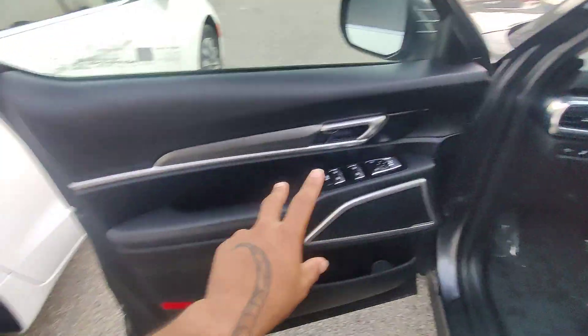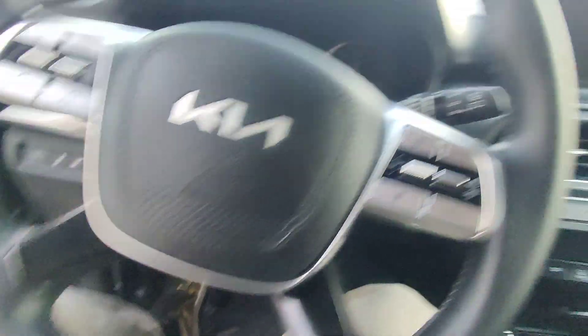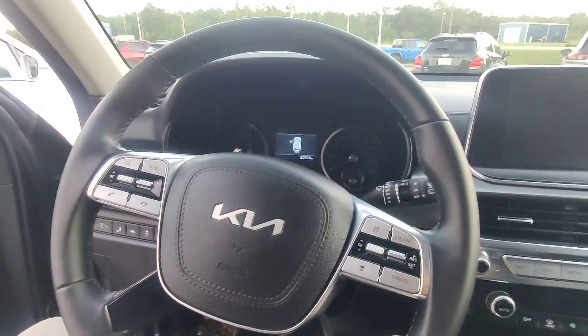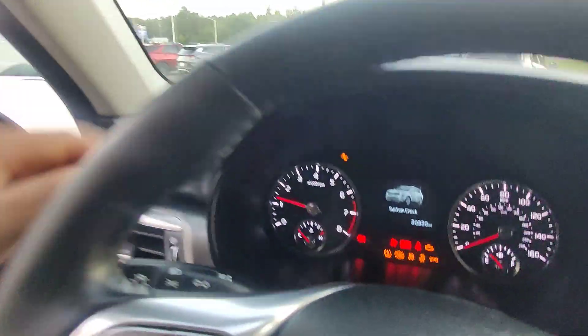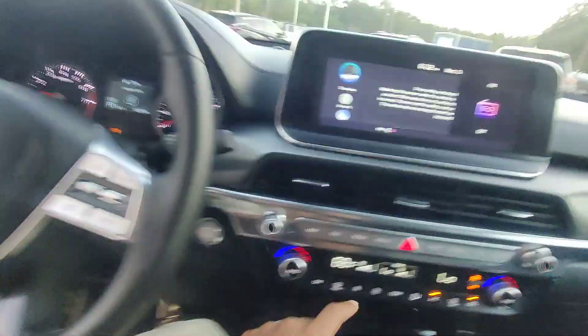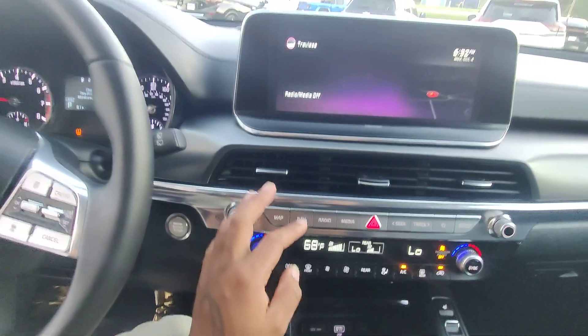Let's hop in the front seat. I'll confirm those miles and show you the inside door panels in great condition. Inside seats — no cracking or fraying in the fabric or stitching. We have the leather-wrapped steering wheel and automated front row seats. Starting the vehicle up to confirm those miles — we're at 30,338 miles on the dash. The radio is in working condition. AC runs nice and cold already, even on a hot day.